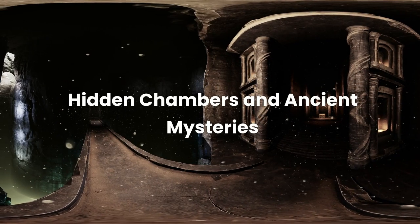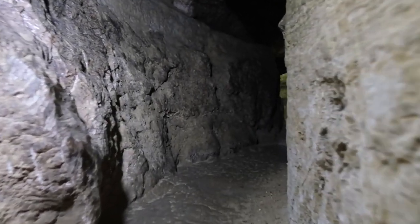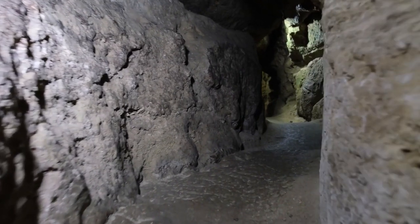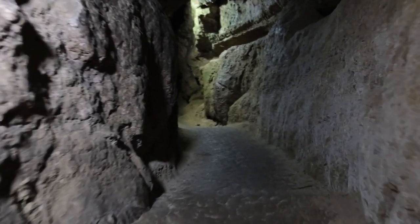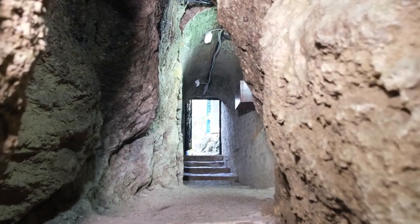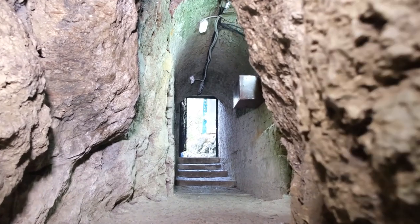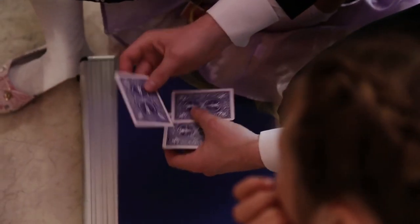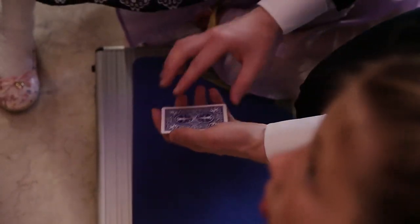In Hidden Chambers and Ancient Mysteries, we venture deeper into the Great Pyramid, a place where modern technology meets ancient secrets. The pyramid, already a marvel of architectural genius, has kept one secret particularly well hidden — the possibility of undiscovered chambers. It's like the ancient Egyptians were master magicians, leaving us to ponder over their tricks centuries later.